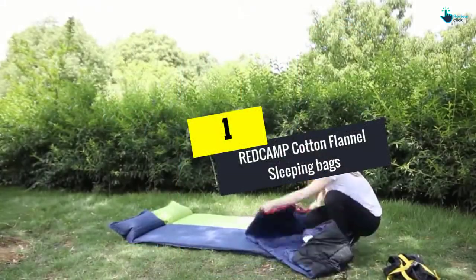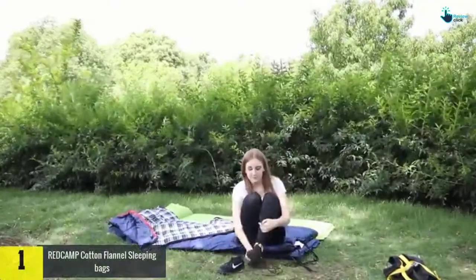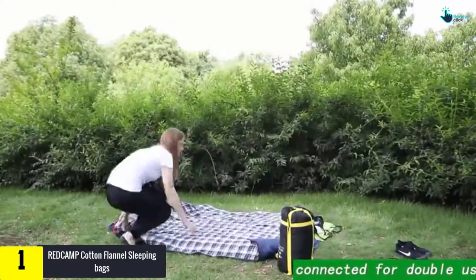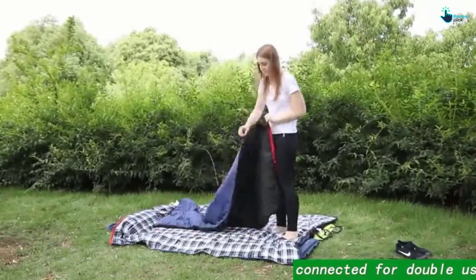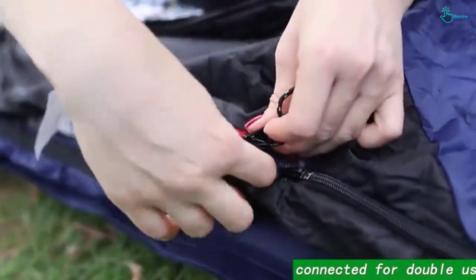And finally at number 1, we have the REDCAMP Cotton Flannel Sleeping Bags. The REDCAMP Cotton Flannel Sleeping Bags are made with perfection. They are designed in a way that you can close them while inside the bag. These bags are good for different ranges of temperatures, good for different climates. The material is soft and very comfortable.